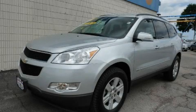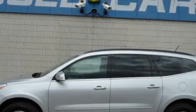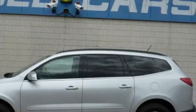This is a 2010 Chevrolet Traverse, a car-like ride in space like an SUV. It features a 3.6-liter six-cylinder engine and an automatic transmission.